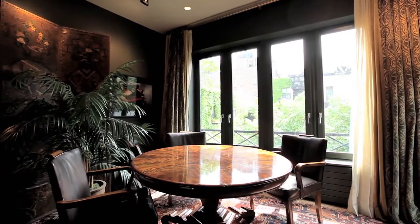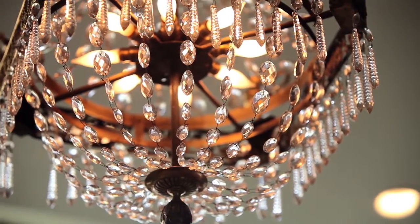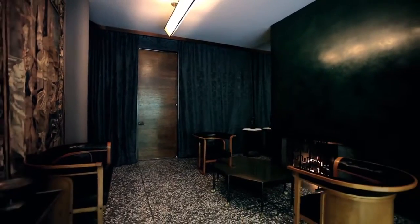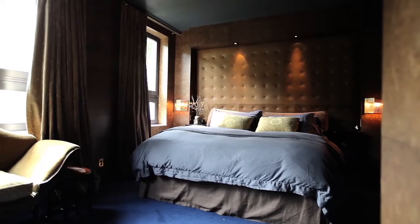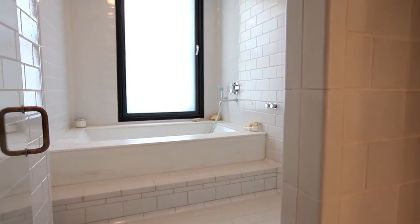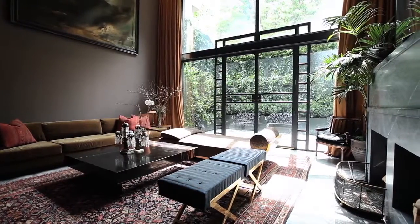The feel of this house is really that you're stepping into a high-end boutique hotel, and I think you can feel that throughout each of the rooms in the home. It has a real singularity to it — one vision that he really stuck close with. So he really committed to the idea of this being somewhat of a hotel lounge entertainment space.